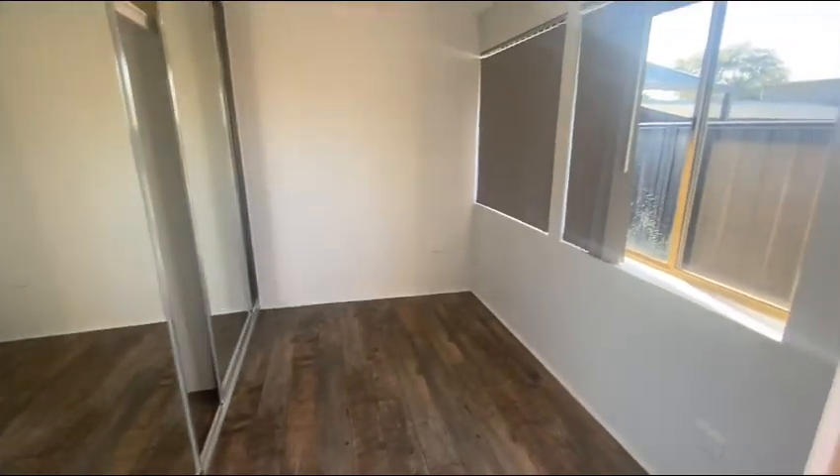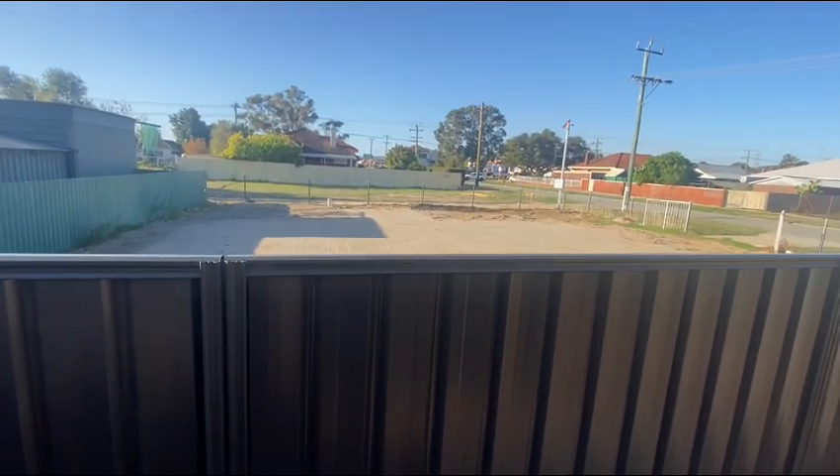And then another bedroom here at the back. Over the back fence is where the new house will be built.